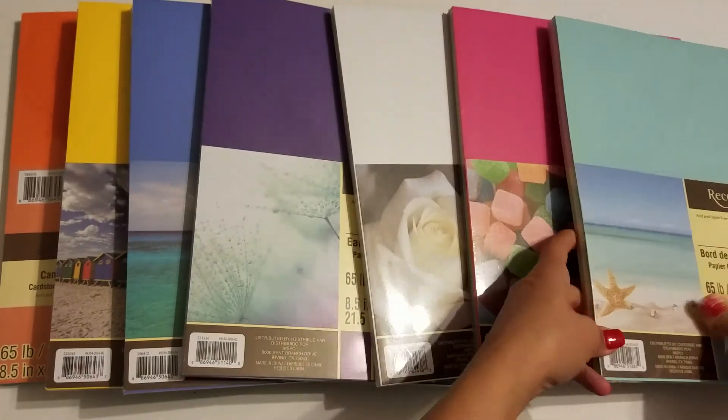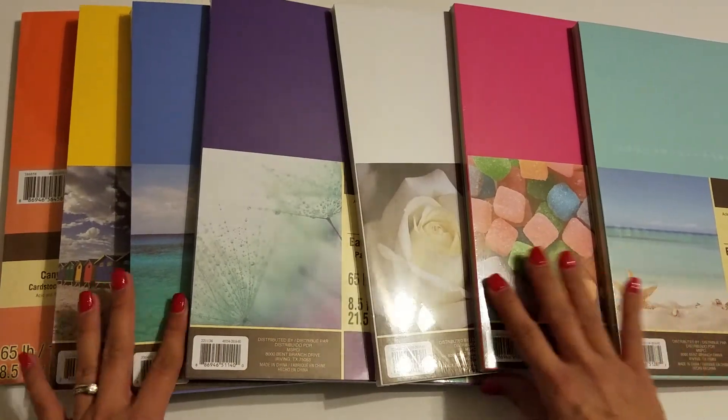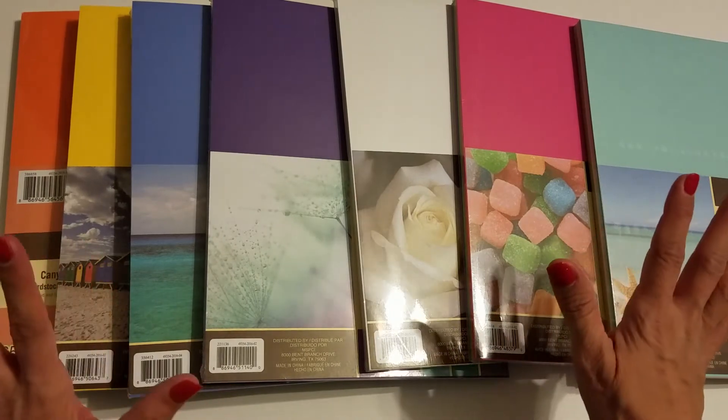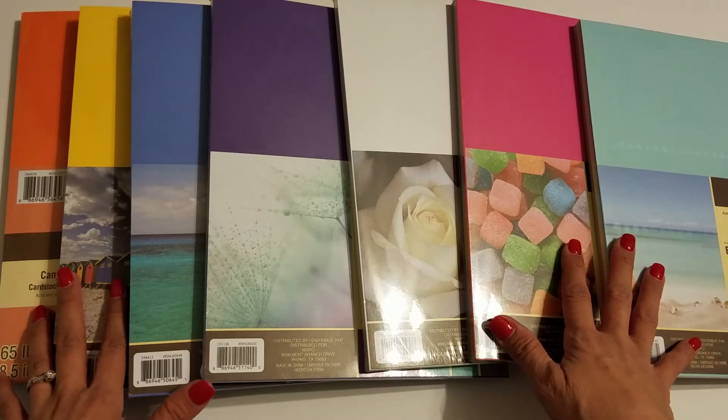I'm asking for $28 plus shipping. So if you're interested in this lot of paper packs, leave your information below and I will be back. Thank you guys!